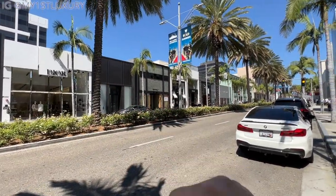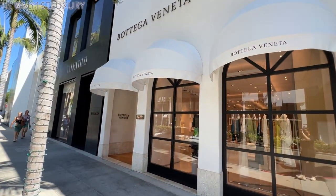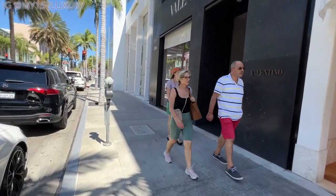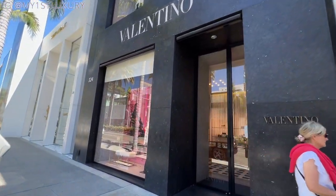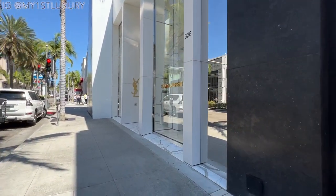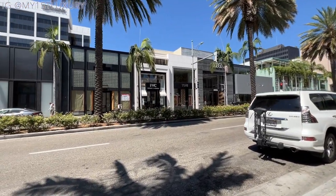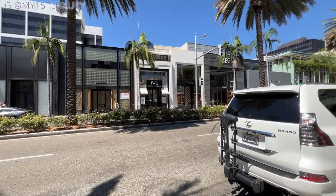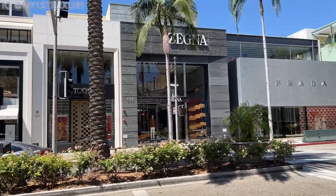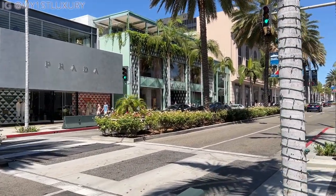Right next to Dior Men's used to be another store — maybe Tod's — and next to it was Coach, but since quarantine a lot of stores have changed. We still have Bottega Veneta over there, and next to it the very famous Valentino, which has been here for a very long time. Next to Valentino, YSL also moved to this location not too long ago. Across the street next to IWC we have the old Coach store, then IWC, Tod's, Xenia, and Prada.